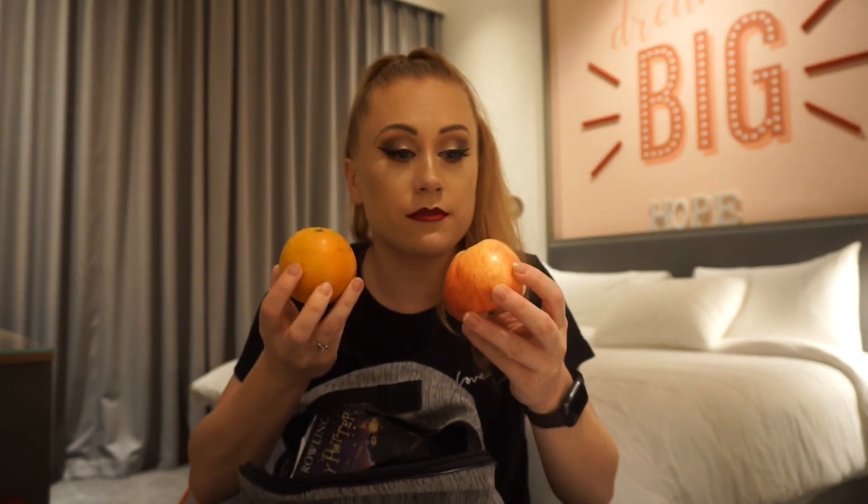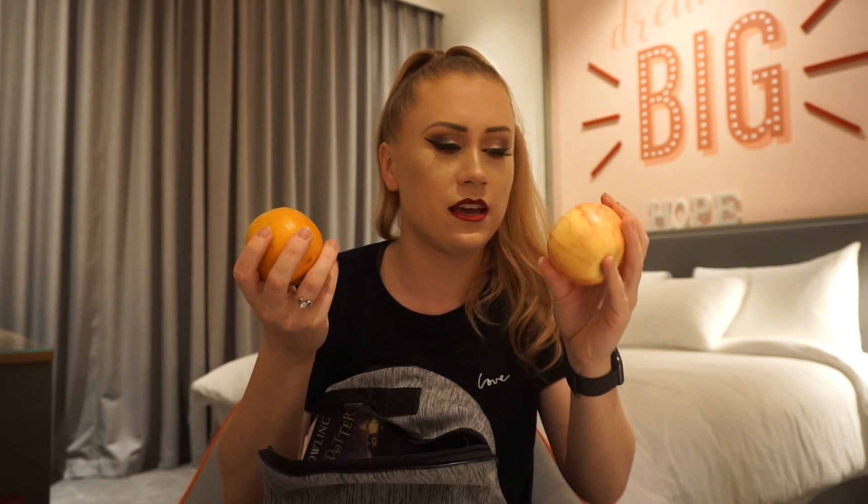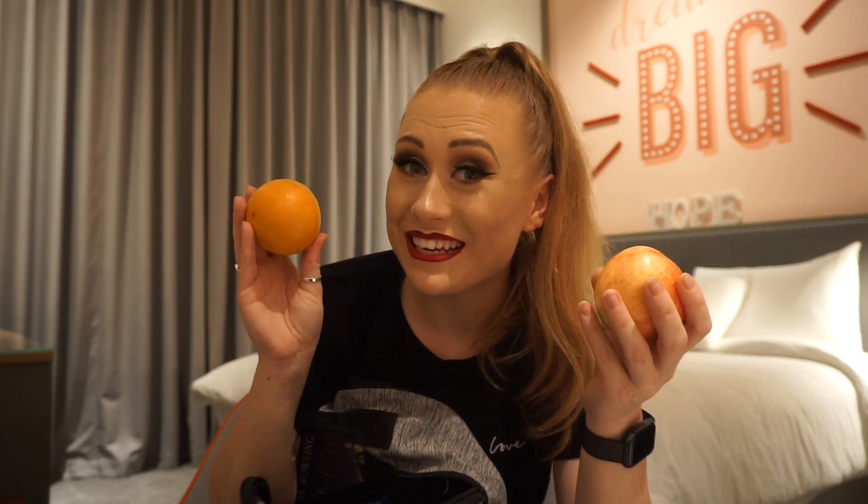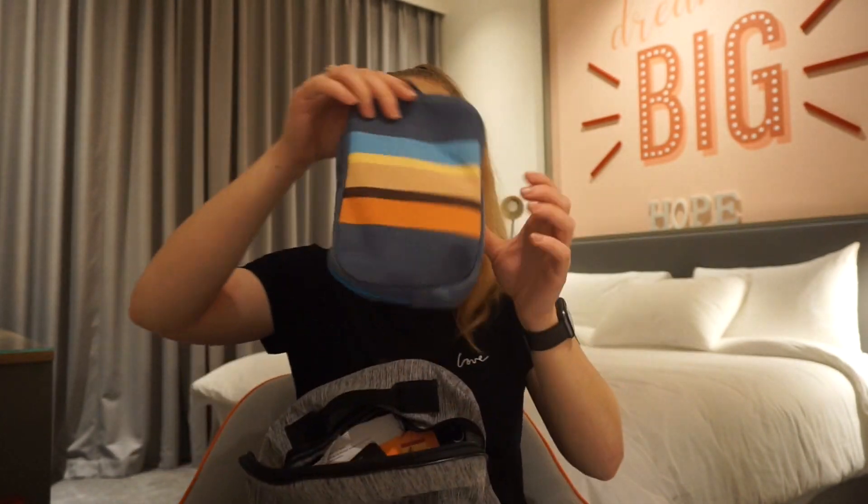I managed to take some fruit from the staff canteen today — they give fruit out at work so I didn't steal it! I remember taking this one today, but this orange — I was off yesterday, so this orange might have been in here for quite a while.